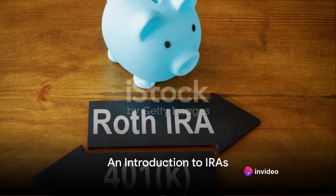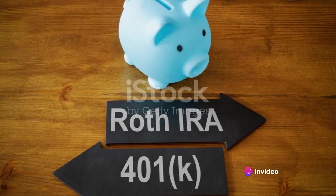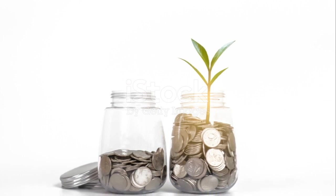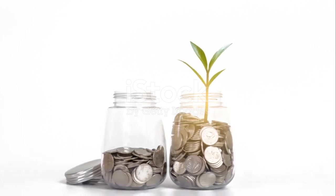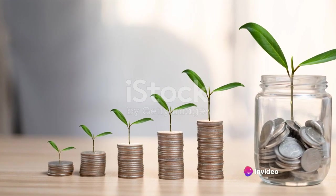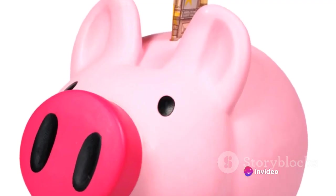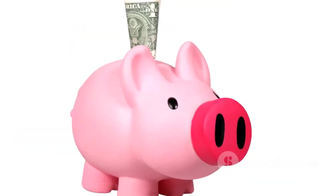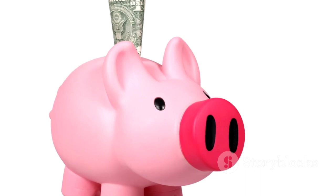Ever wondered what the difference between a Roth and traditional IRA is? Let's dive into the world of individual retirement accounts, or IRAs for short. These financial tools are pivotal in planning for your golden years, offering a way to save and grow your wealth for retirement. In essence, an IRA is a savings account with big tax breaks, making it an ideal way to sock away cash for your retirement.